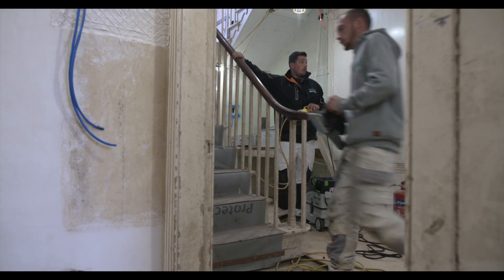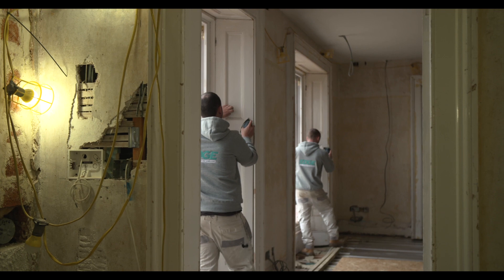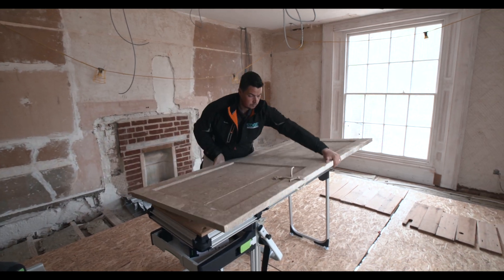I was given a job on price to do 20 doors. These doors must have had at least 10 years' worth of paint on them in different colours. What would normally take me by hand a good three to four days of sanding took me just four hours.